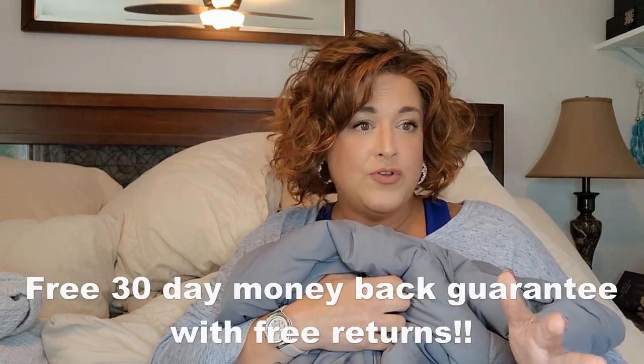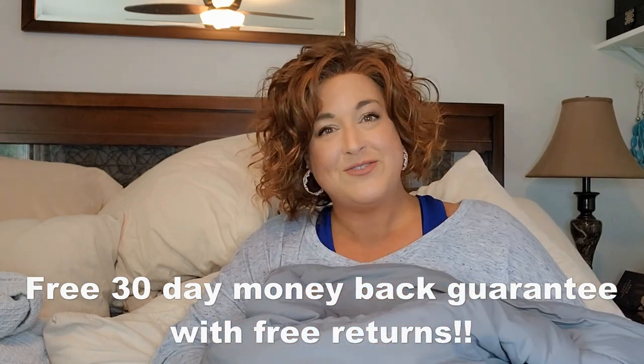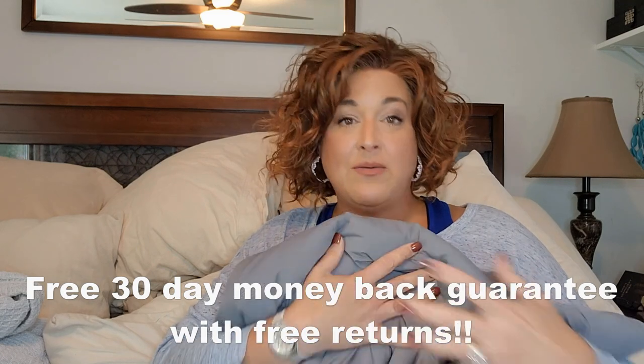Let me tell you about some of the features. First of all, this is a splurge — these aren't cheap. That's why it was so important for me to really assess whether I could recommend this, because I don't want to recommend something really expensive that doesn't work. I feel so much better knowing they have free shipping and a free 30-day guarantee with free returns, so there's really not that much risk to try it — especially knowing that a lot of sisters out there are struggling financially right now.